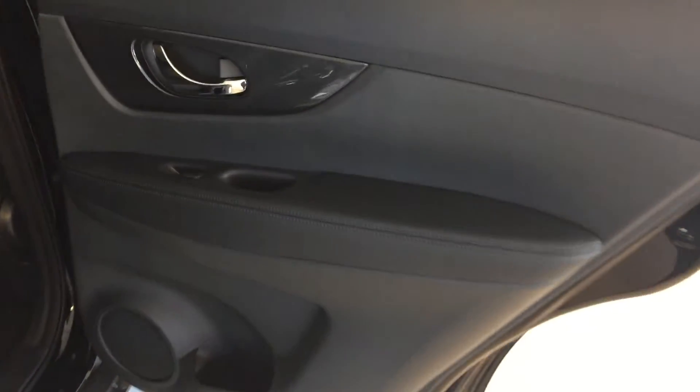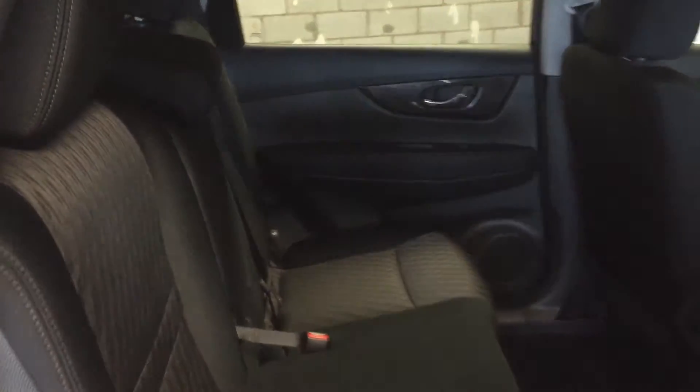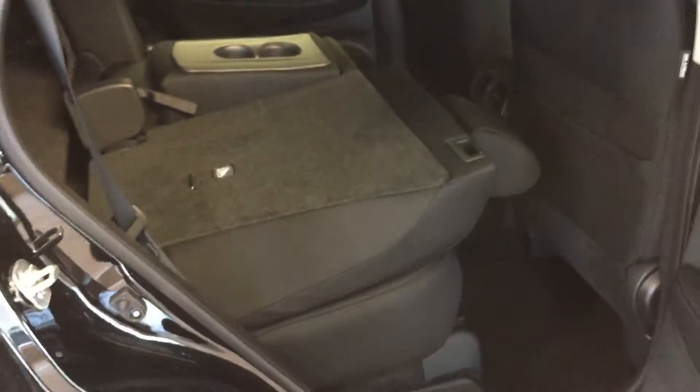Moving into the back seat, we have power window control and storage pockets on the back of the seats. Rear seat ventilation for heating and AC. Seating for three passengers in the second row, five total capacity in this vehicle, with cloth upholstery. Collapse the armrest and you have cup holders there. This bench seat splits 60-40 — simply pull the tab on top and the seats will easily collapse forward.